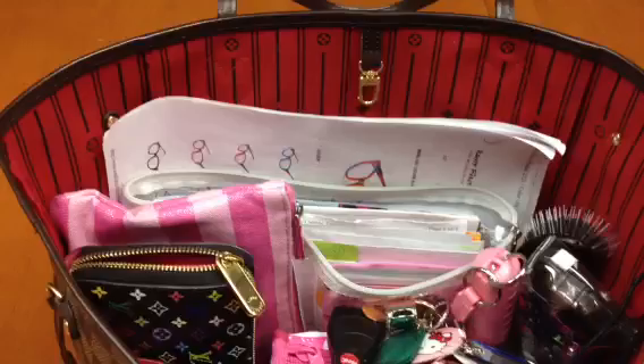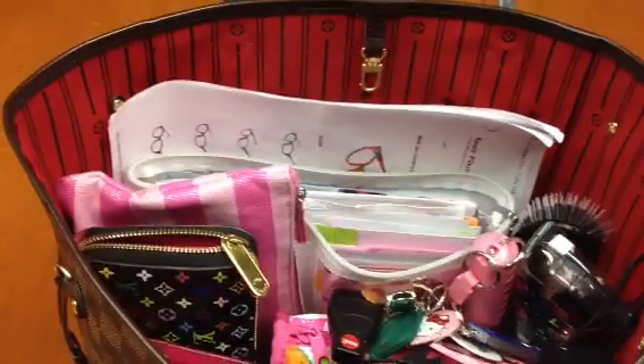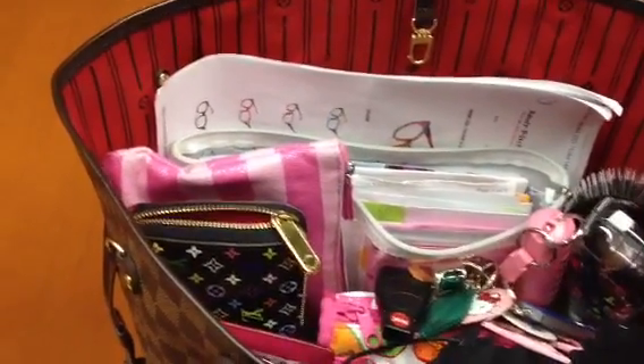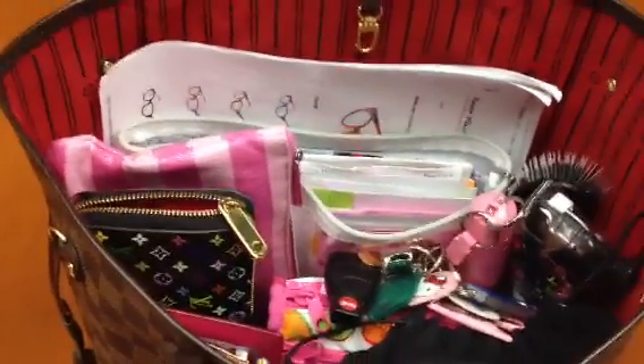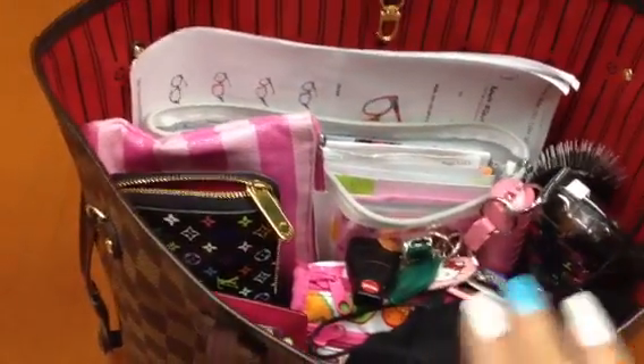I seriously did try to minimize the stuff — remember how I carry lots and lots of things. I'll have you all tell me what you think, because I still feel like whatever I have right now, I still feel like I need them.